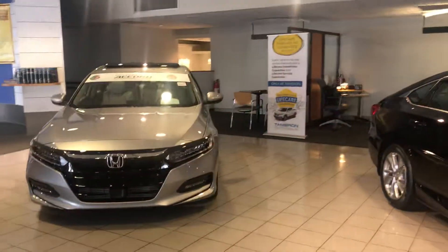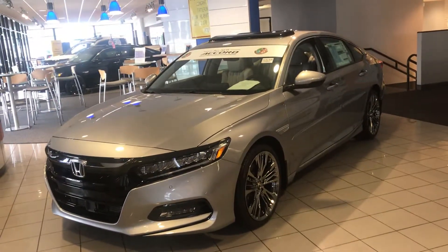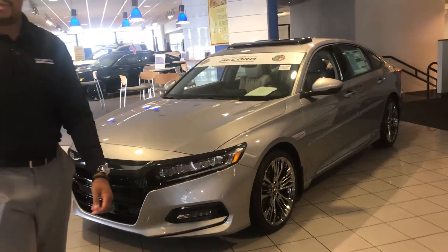I also have a 2.0 Touring in the Accord right here. You're looking at the North American Car of the Year, new redesign, all new features, and it simply rides like a dream.